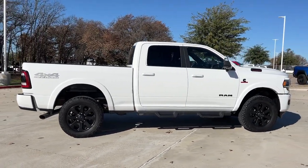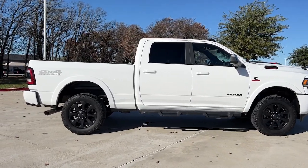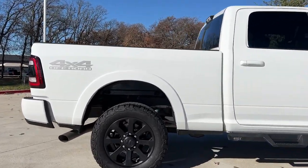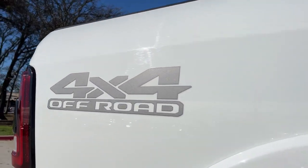Navigation system, keyless entry, backup camera, heated mirrors, keyless start, satellite radio, fog lamps, power passenger seat, power driver seat, heated front seat.